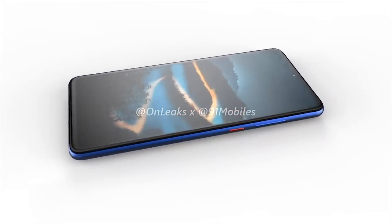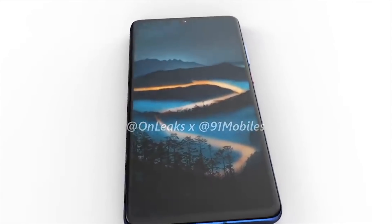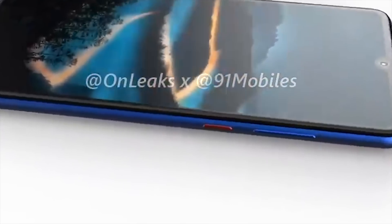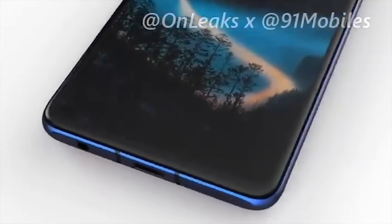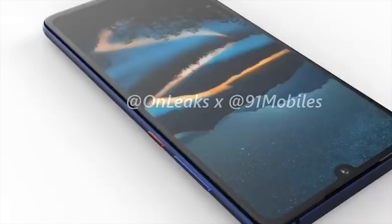The selfie camera inside the water-drop notch is reported to be 24 megapixel — the same as the Pro. From the leaked designs, the button layout is pretty much standard and what we would expect. The phone will of course be using USB Type-C, and one thing you may notice is the return of the 3.5mm headphone jack — great news for music lovers if these leaks are correct.